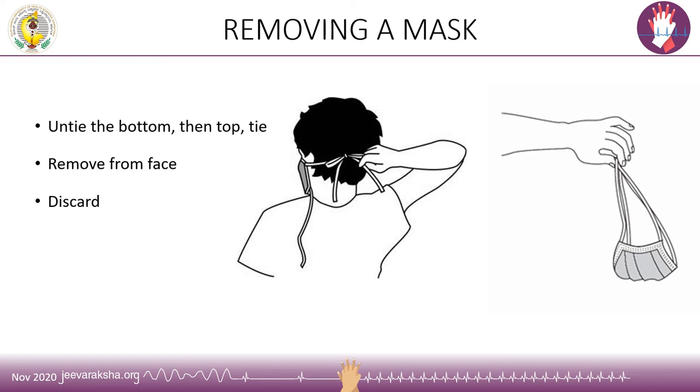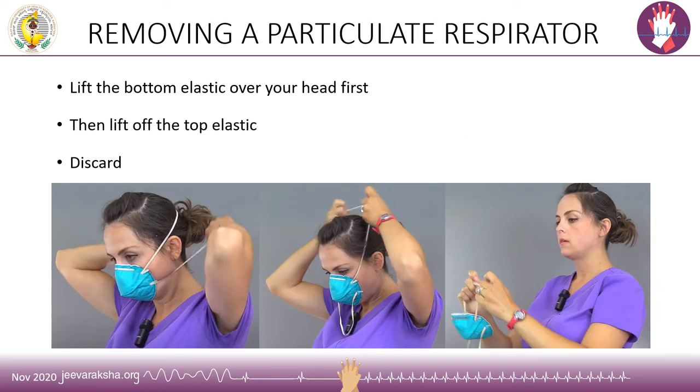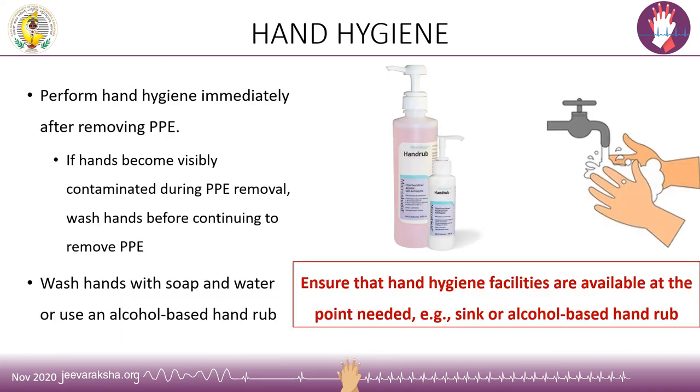For removing a mask, unfasten the bottom tie first, then the top tie, and remove the mask from the face and discard. The same technique applies for removing the particulate respirator: lift the bottom elastic over the head first, then lift the top elastic, and dispose of the mask. As highlighted earlier, it is important to perform hand hygiene immediately after removing the PPE. If hands become visibly contaminated during any step of PPE removal, hand hygiene must be performed before continuing. Please ensure hand hygiene facilities are available at the point needed before you begin doffing your personal protective equipment.